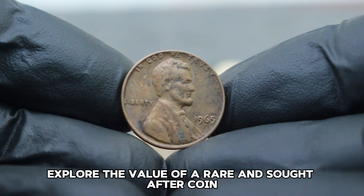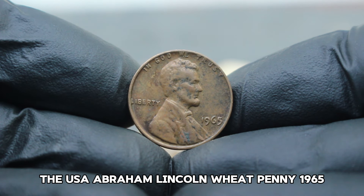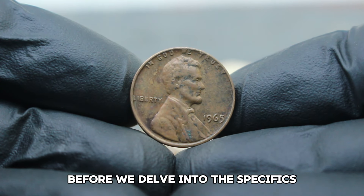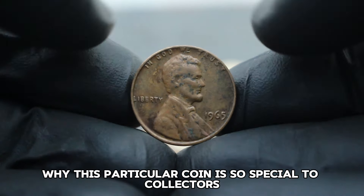Next up, let's explore the value of a rare and sought-after coin — the USA Abraham Lincoln Wheat Penny 1965, large date without mint mark, specifically in fine condition. Before we delve into the specifics, let's take a quick look at why this particular coin is so special to collectors.